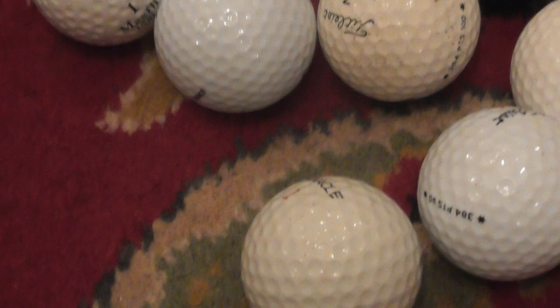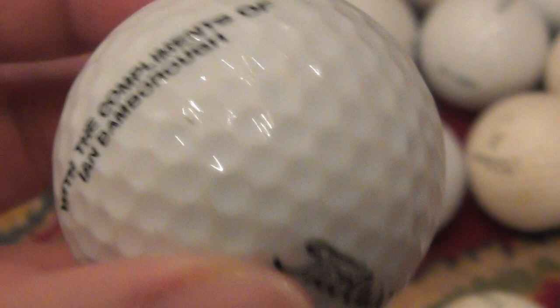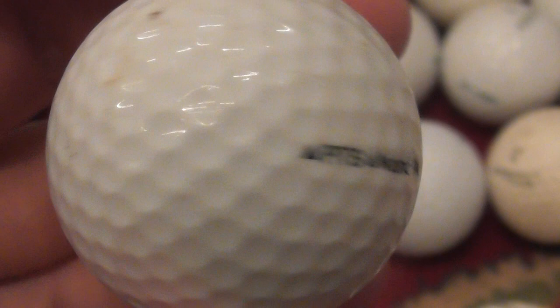Next: with the compliments of Ian Bamber. I think I did one of these in the first video - he runs a golf shop in Cambridge at one of the golf clubs. That's on a PTS Way. Not sure of the date, could be somewhere around 1990-91 maybe.